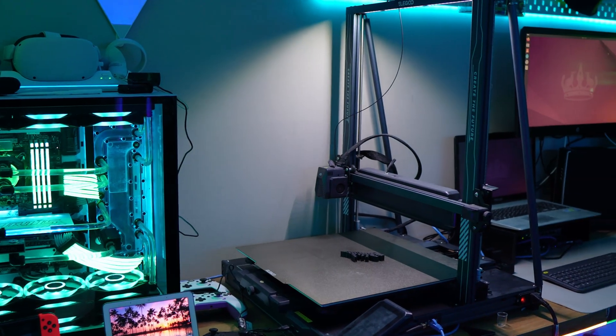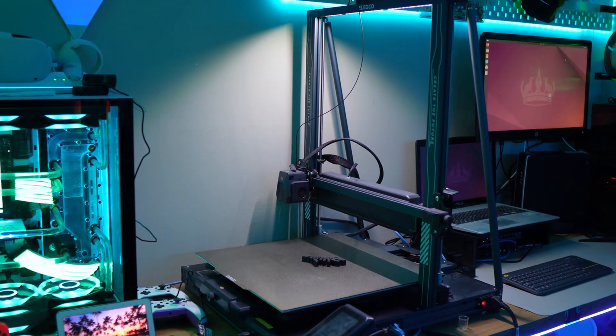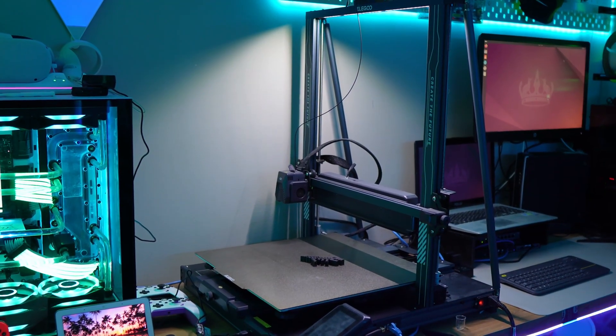Next to my server, I also have my Elegoo Neptune 4 Max, which is a 3D printer that plays a huge role in my setup. I use it for printing custom hard drive mounts, brackets, and organizational tools for my home lab. It's also great for experimenting with new prints and making custom parts for various projects. This setup has come a long way from just a Windows 10 PC with some hard drives — now it's the central hub for everything I do on my home network, from media streaming and automation to network security and storage management. I'll be making a dedicated video breaking down all the technical details, so stay tuned for that.